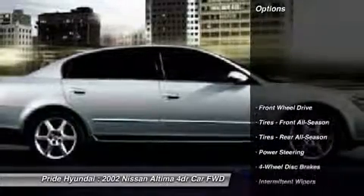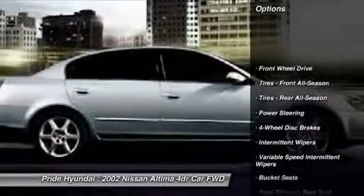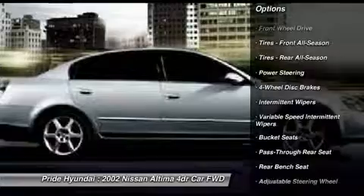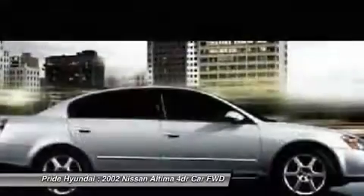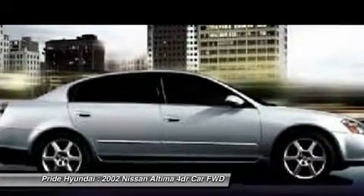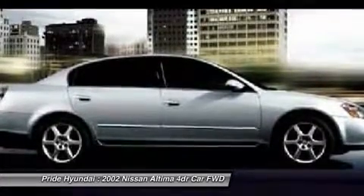Here are some of this vehicle's great options: driver airbag, power steering, adjustable steering wheel, four-wheel disc brakes, rear defrost, FWD, child safety locks, passenger airbag, power windows, power door locks.